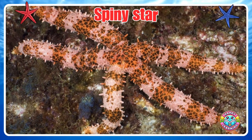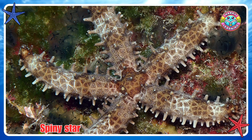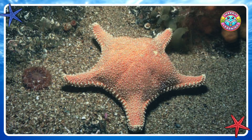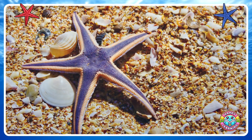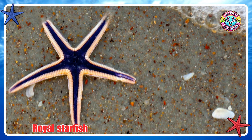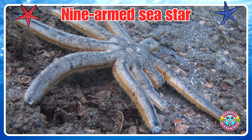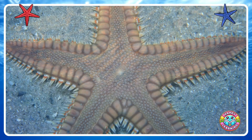Spiny Star. Royal Starfish. Necklace Star. Nine Arms Sea Star.